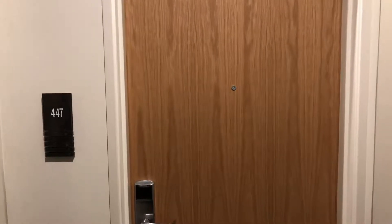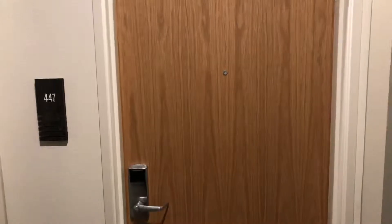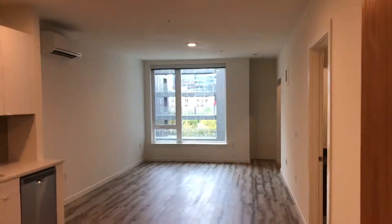This is apartment number 447, an open one-bedroom floor plan. As you enter into the home, you get a nice open space here.